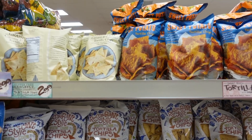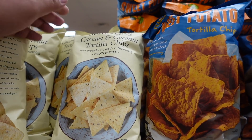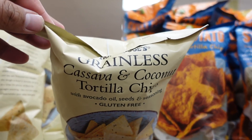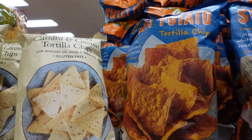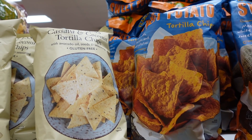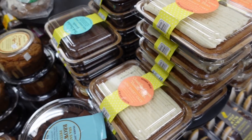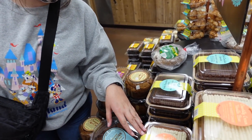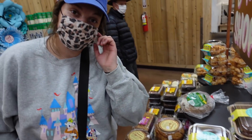No limeade. We pulled up to the chips aisle — these are the weirdest chips I've ever seen, but they kind of sound healthy. Grainless cassava and coconut tortilla chips, or sweet potato tortilla chips. I think I'm gonna try the cassava ones with my salsa. Should we get the dark chocolate ganache or chantilly cream vanilla bean sheet cake?